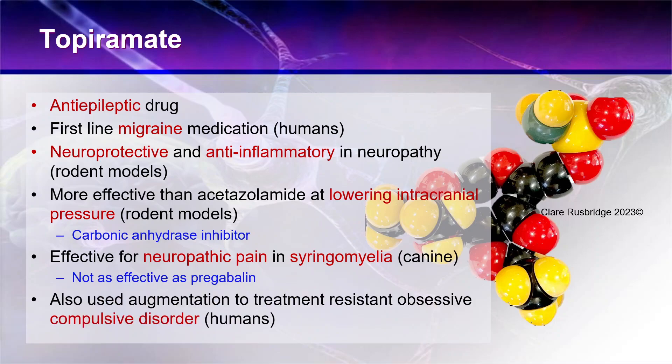In humans, it is also used as an add-on drug for treatment-resistant obsessive-compulsive disorder, and for other mental health disorders such as alcohol dependence and eating disorders, especially those involving bulimia or overeating. That is partly because topiramate is an appetite suppressant. It's very difficult to know if dogs have obsessive-compulsive disorder, but I have used it in some challenging neurobehavioural disorders.